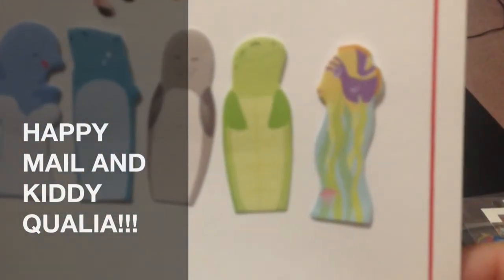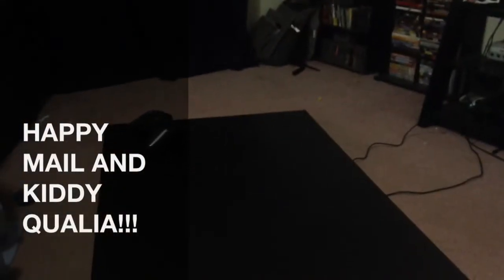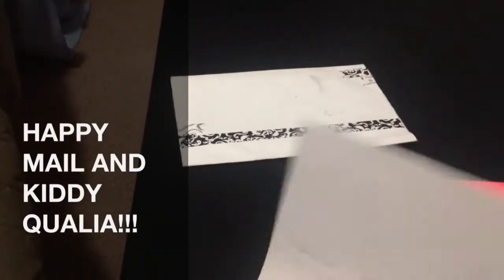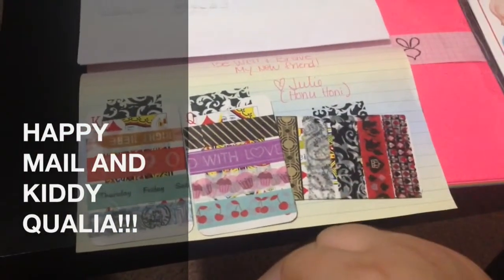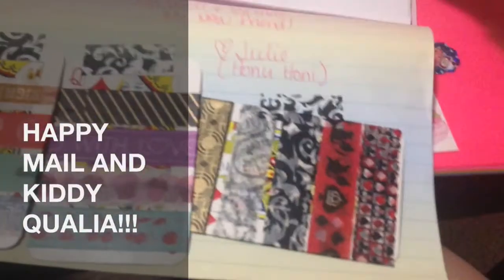And then we got the piggy and some post-it notes — there's more in there. The envelope is beautiful, oh my goodness, that's awesome. Some washi tape samples and they look amazing — I have never seen any of this washi tape before. I am so flipping excited! And there's my personal letter.